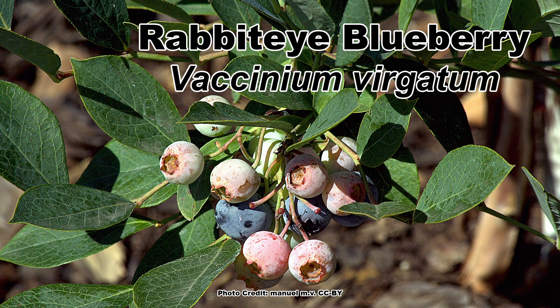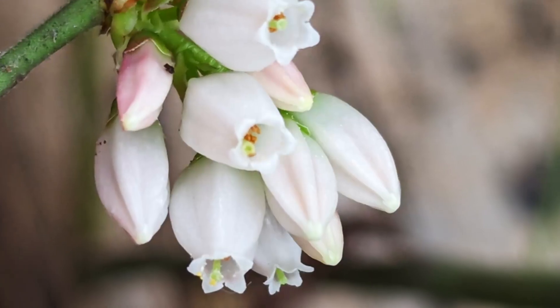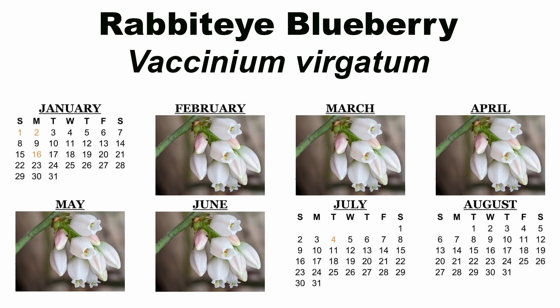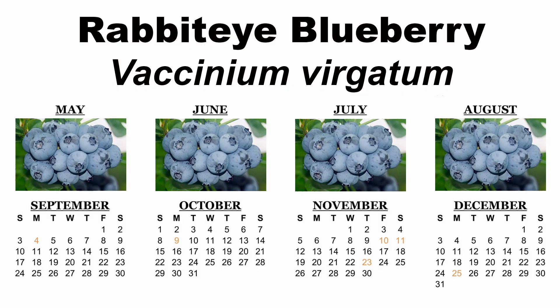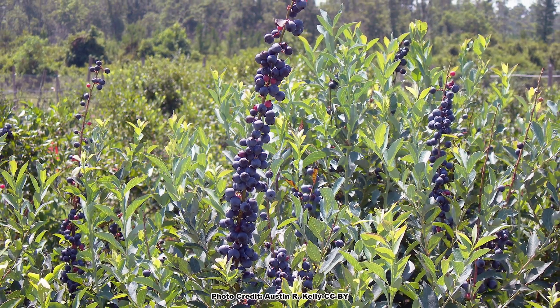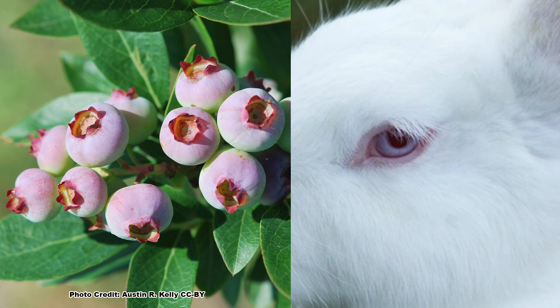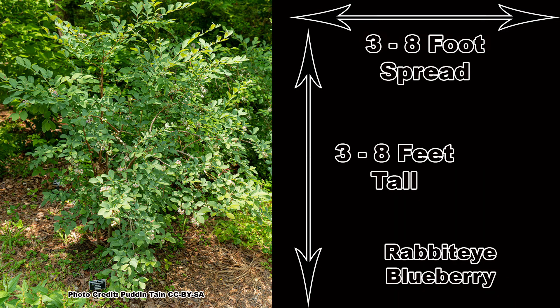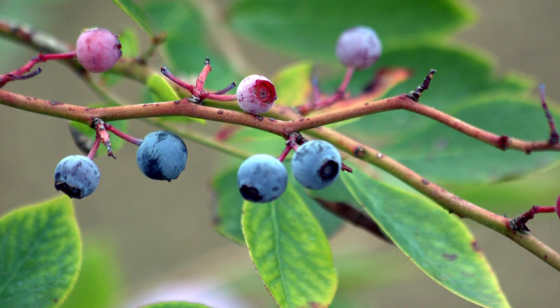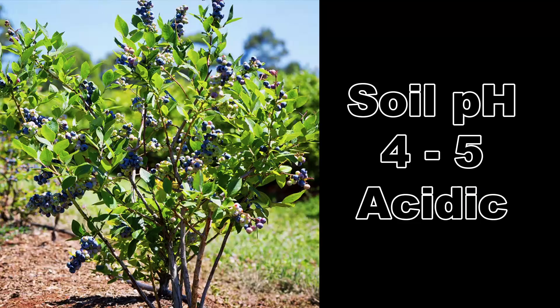Now we come to what may be the best blueberry choice for those in the deep south: the rabbit eye blueberry, Vaccinium virgatum. The rabbit eye is native to the deep south and along the Atlantic coast to North Carolina. Its white tubular flowers bloom from February until June, depending on location, and the large sweet berries ripen from May to August. The name rabbit eye comes from these highly desirable berries — not the dark blue ripened berries, but the stage where they are a pinkish red, which someone thought resembled the eye of an albino rabbit. Size of the bushes can vary from 3 to 8 feet tall with an equal spread. For fruit production, at least two of the many different varieties available need to be planted in a spot where they will receive full sun and in well-drained acidic soil.